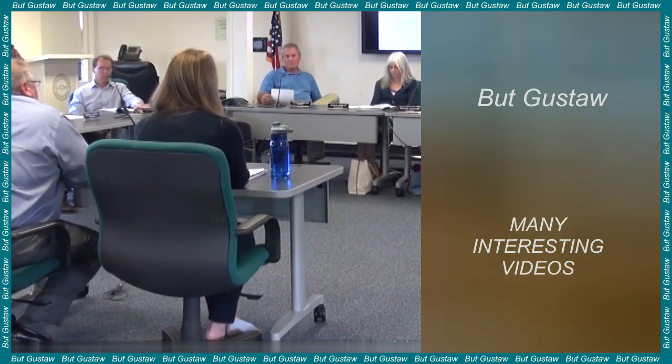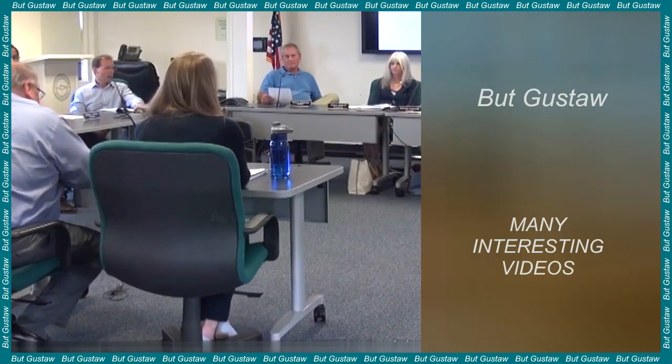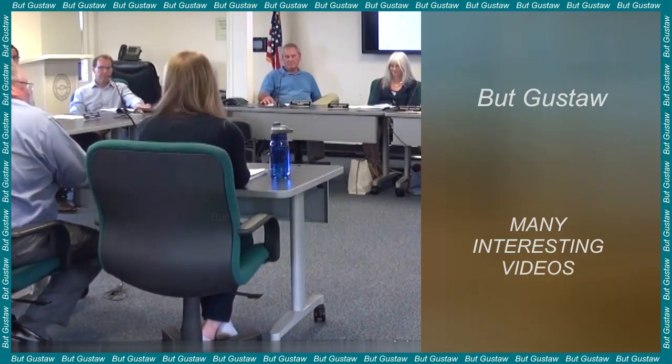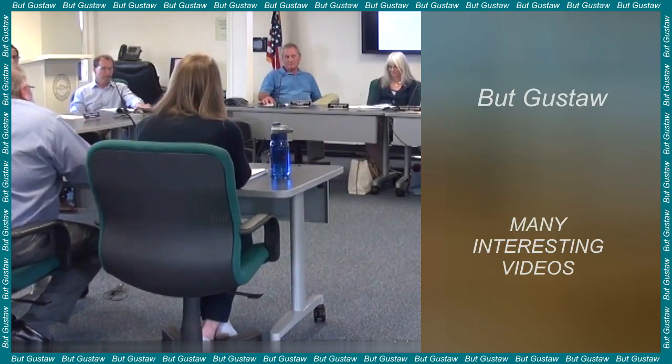New findings suggest that four of these moons may have oceans at depths of tens of kilometers. Scientists have long believed that due to its large size, Titania can retain internal heat and therefore may have a liquid ocean. Other moons were previously considered too small to have liquid water on them.